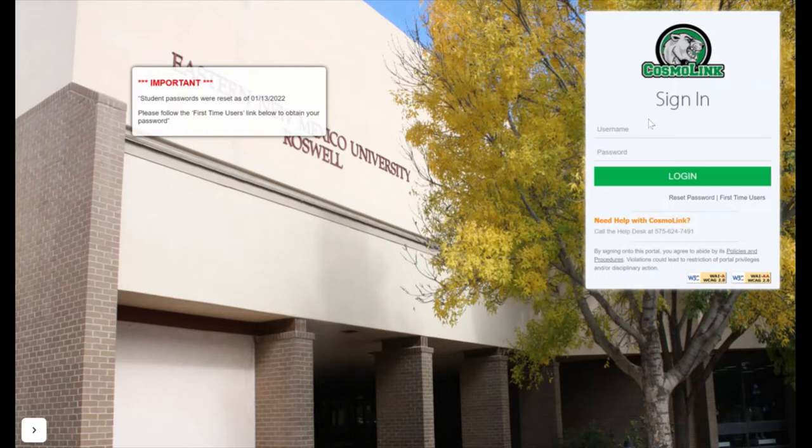Once you are finished with the admissions and registration process, make sure to log in to your Cosmo Link and select first-time user to activate your student email account.